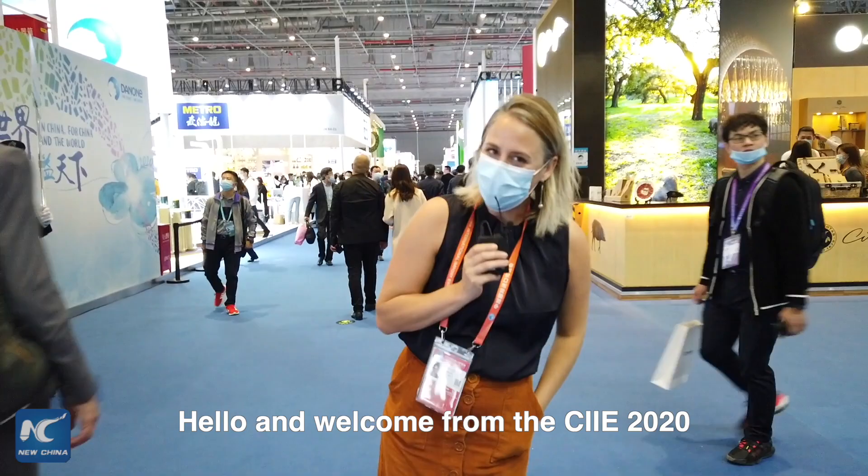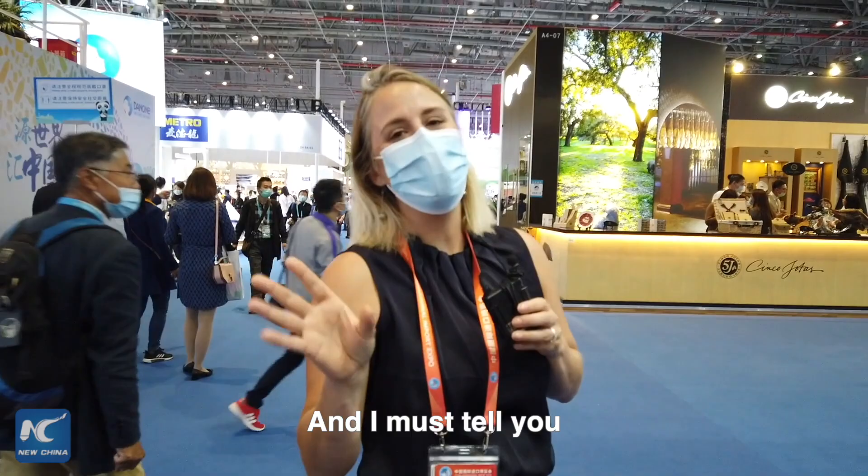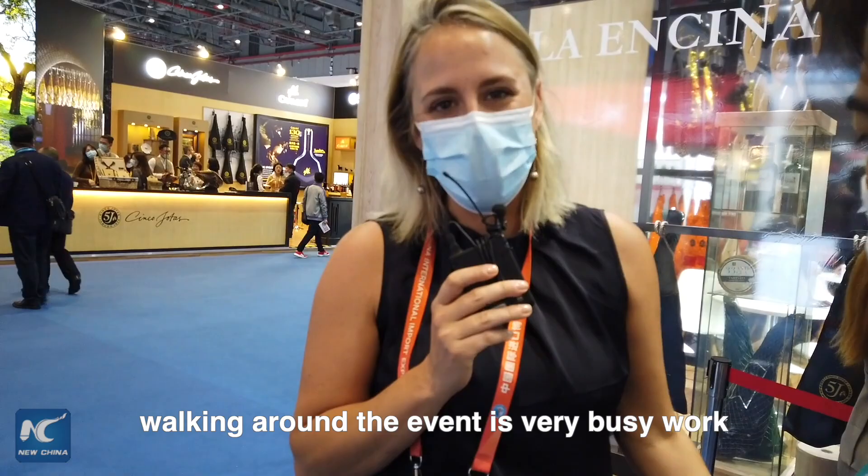Hello and welcome from the CIIE 2020. My name is Helen Bentley and I'm coming to you from the Food and Agricultural Hall of the CIIE, and I must tell you this is one of my favourites. There are products from all over the world here, from milk to wine — also a personal favourite of mine — and other amazing products. Walking around the event is very busy work, but luckily there are testers on board.